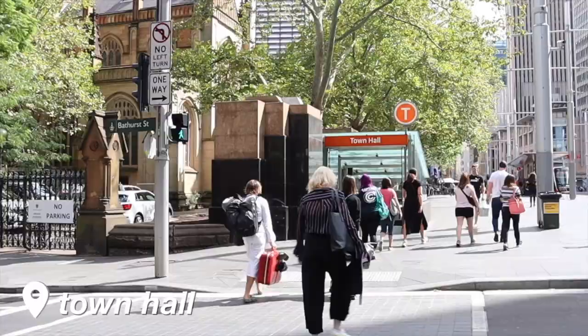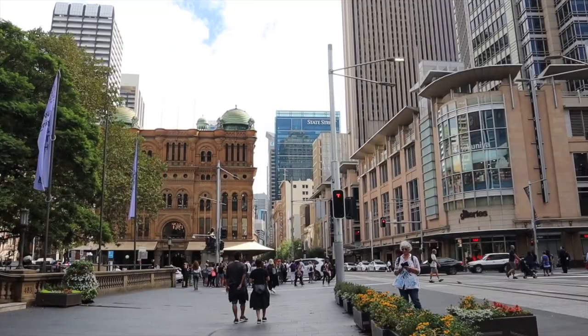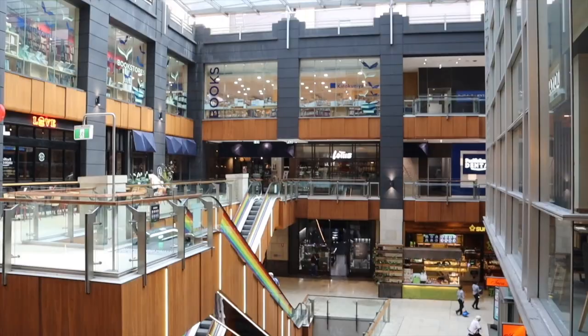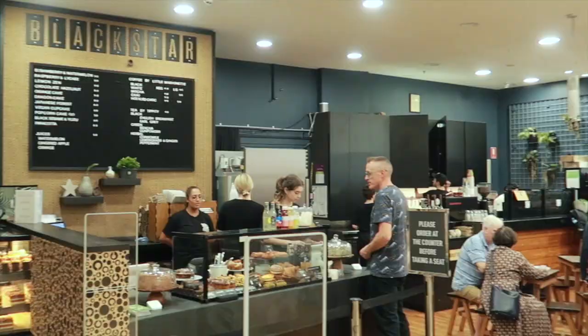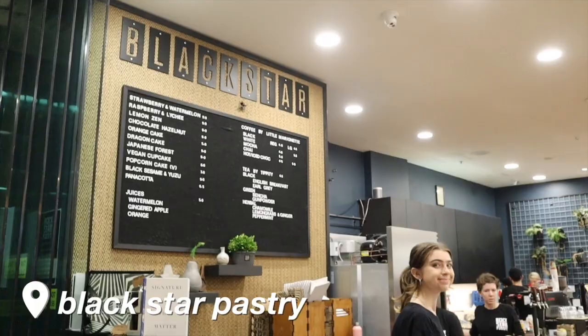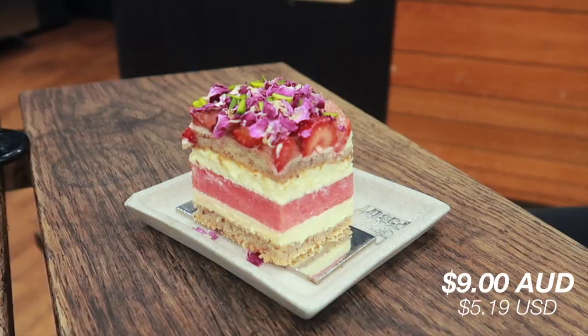Next you're going to want to head over to the Town Hall area, about a 10 to 15 minute walk from Darling Harbour. Here you can find huge buildings including food halls and big shopping centers. Our first stop is in the Galleries shopping centre — a special little gem inside a big bookstore called Black Star Pastry, which is really really famous for their watermelon cake. When you look at it you're just in awe because it looks like a piece of art.